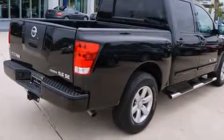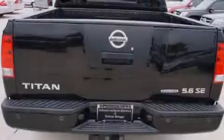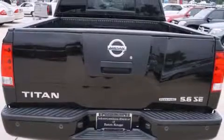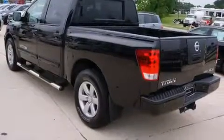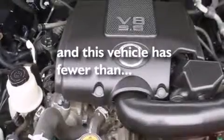The following features are also included: a low-tire pressure indicator, a power driver's seat, cruise control, a CD player, an illuminated driver's side vanity mirror, rear curtain airbags, rear seat child-proof door locks, air conditioning, a pass-through rear seat, and this vehicle has fewer than 56,000 miles on the odometer.